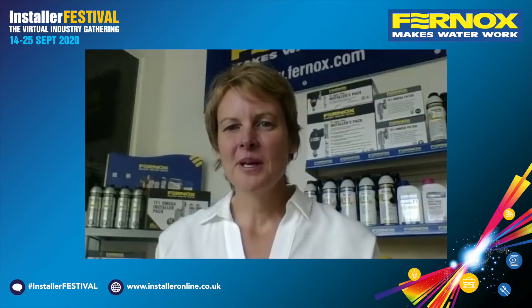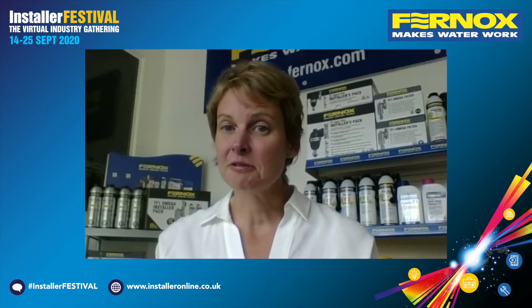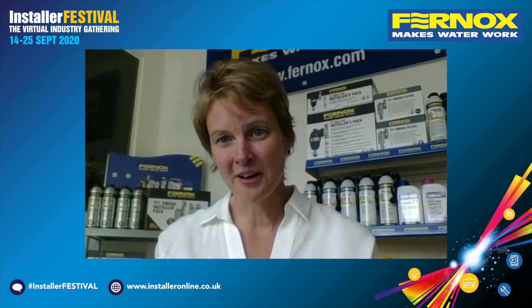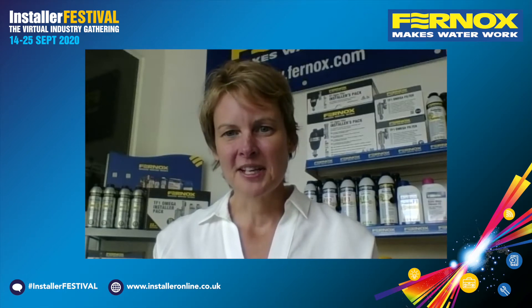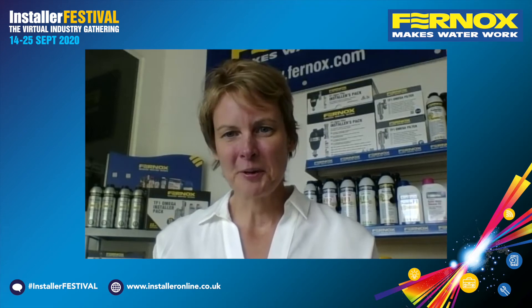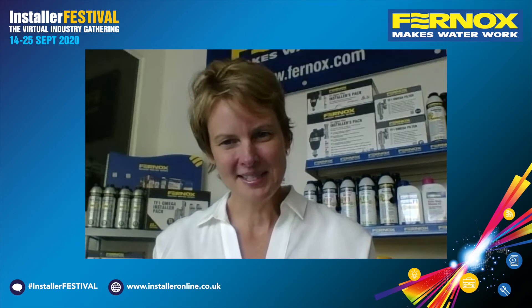I've been at Furnox for five years now and I'm basically responsible for the R&D and product development of our chemistry and filter products in our portfolio. It's an exciting role with lots of great people, and we've got lots of lab capabilities here in Woking, which is where I'm based. And Derek, what about you? What's your industry background?